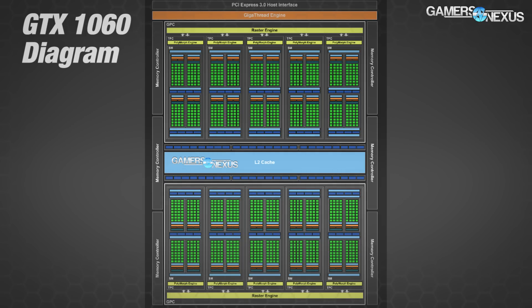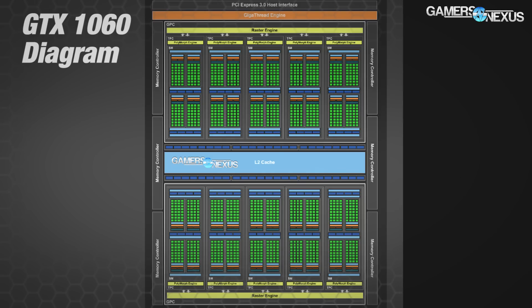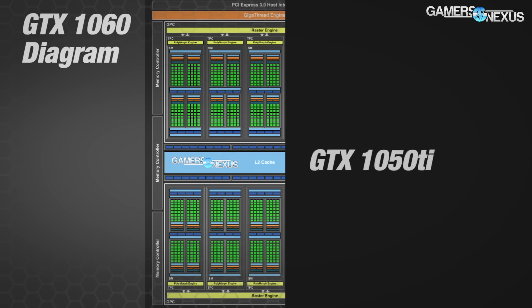The 1050 Ti uses a GPU that operates on just two GPCs — the same as the GTX 1060 6GB and 3GB cards — with three SMs per GPC. Each SM hosts the usual 128 CUDA cores per SM, so nothing new here. That nets us 768 total CUDA cores.